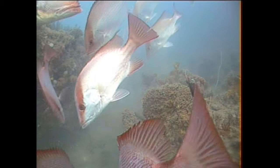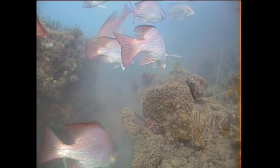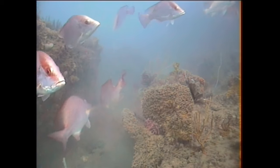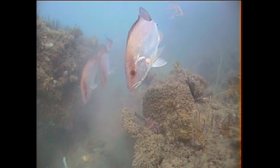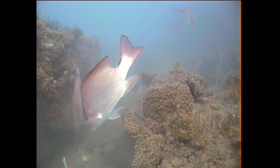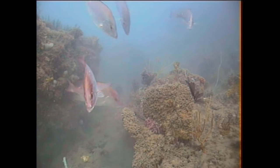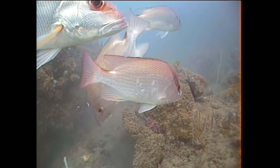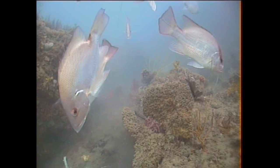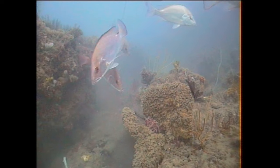The silvery pinkfish here are largemouth nanny gui. They have a prominent dark saddle just in front of their tail, behind their dorsal fin. There's also some smallmouth nanny gui — they're darker red in colour, their other name is Scarlet Perch, and they don't have that black saddle on their tail.